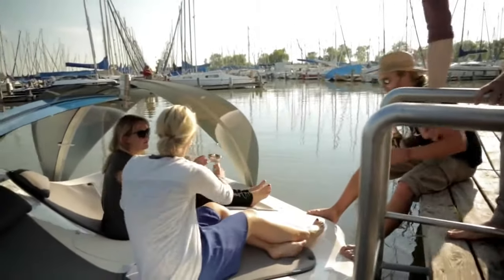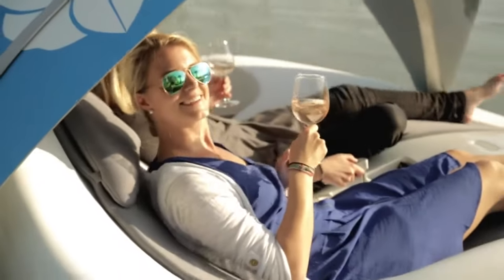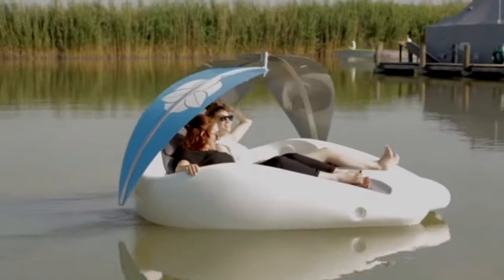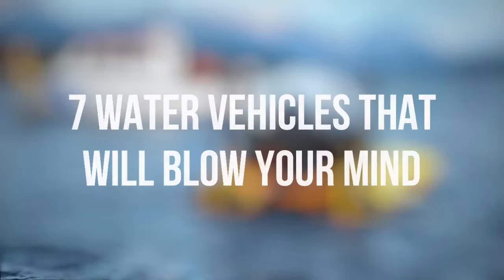There are numerous vehicles which people would consider neither a ship nor a boat, such as surfboards, underwater robots, seaplanes, jet skis, and torpedoes. In today's video, we'll talk about 7 water vehicles that will blow your mind.